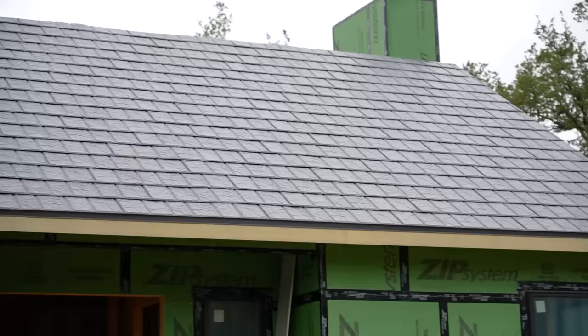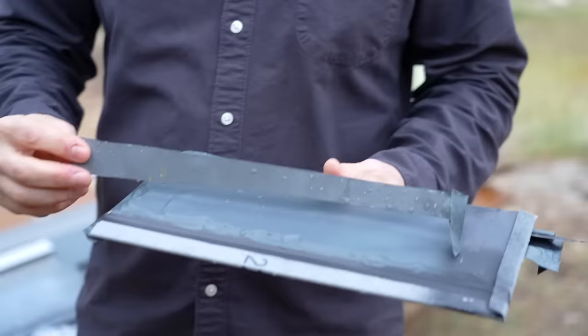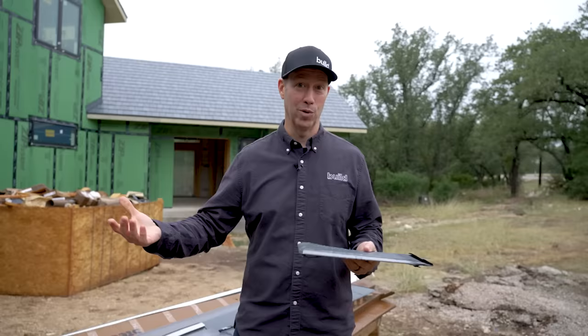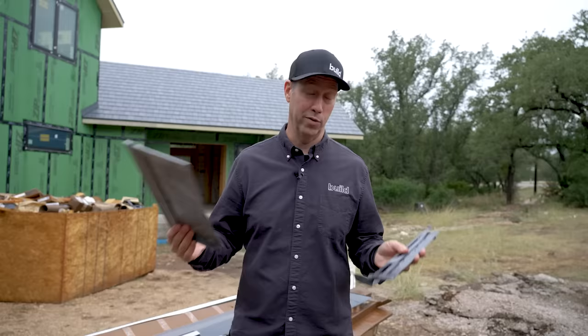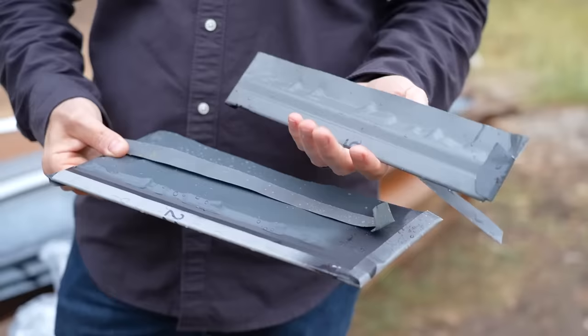Something else I wanted to mention is sustainability. Here are a couple of scraps from the crew installing here — metal is totally recyclable. EDCO tells me this product has about 30% recycled content to begin with. One of the things I love about all types of metal roofs is that when this roof does reach the end of its life — when my grandchildren are here to remodel someday — it'll probably be replaced for aesthetic reasons, not performance. This metal can absolutely go into the recycle bin, and in today's dollars it's really expensive. I suspect 100 years from now it'll be even more expensive, so it won't go in the dumpster — it'll get recycled into another metal roof.